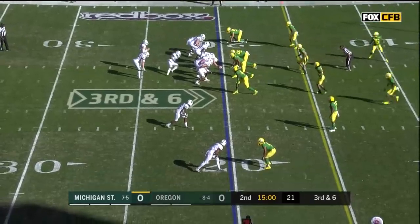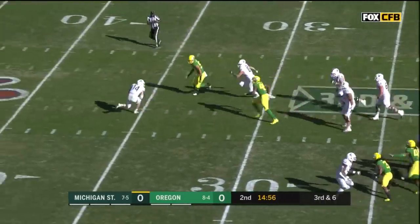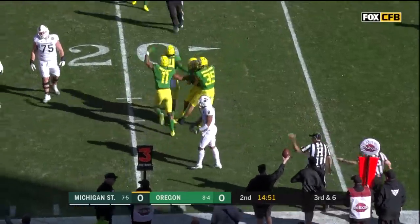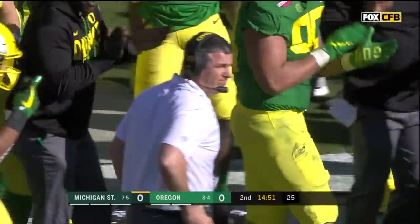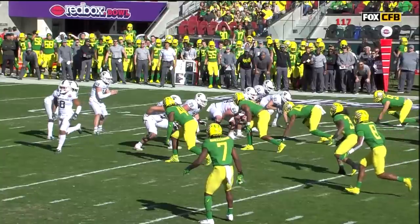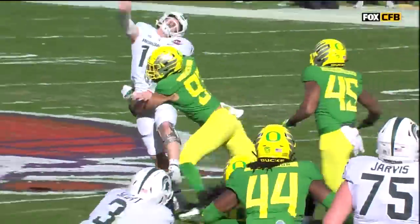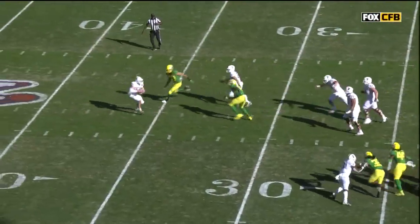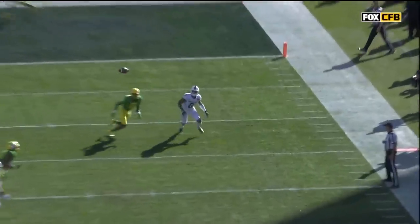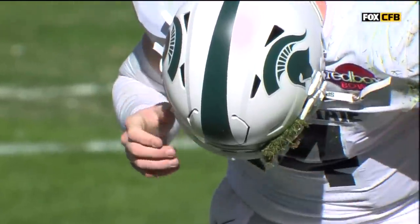Lewerke drops a snap, trying to find it like a bar of soap, finally does and heaves it wildly — that one is intercepted. A poor decision from Lewerke, and the Pac-12's leader in interceptions, Javon Holland, comes up with another. This play epitomizes the season for the Michigan State offense: it starts with a bobbled snap, then the oblong-shaped ball just hasn't bounced Michigan State's way. Lewerke doing the best he can to throw it away, but not enough arm strength, and Holland on the other end makes a ridiculous play — undercutting Naylor. True freshman on true freshman, that's a heck of a grab for his fifth pick this season.